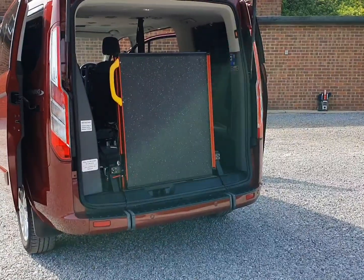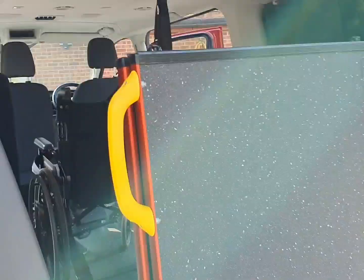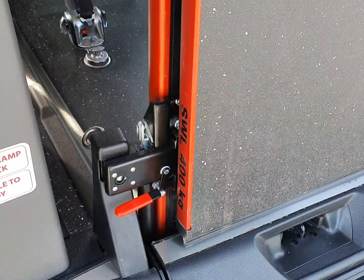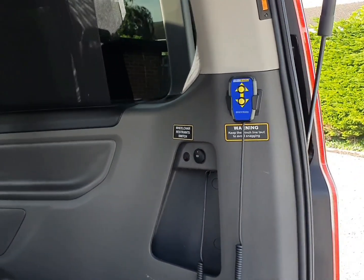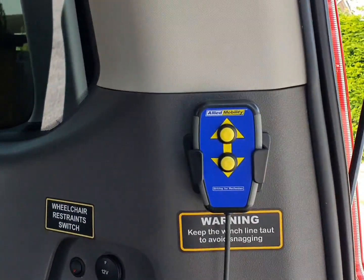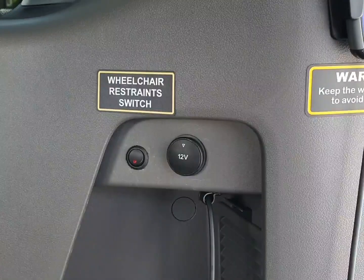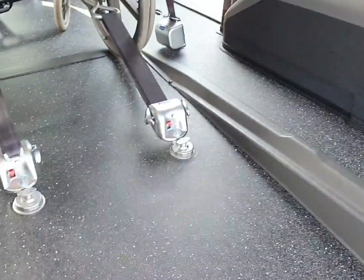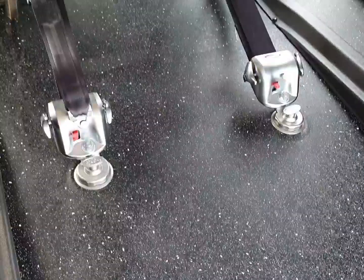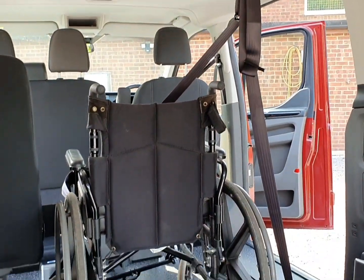At the rear, the tailgate opens and you can see the loading ramp — it's unlocked from down here and then pulled out. There's a soft-start winch at the front controlled from here, and the front restraints are turned off and controlled from this little switch here. Q-Straint restraints in the back — we've actually popped a chair in for demonstration so you can see where the chair sits.